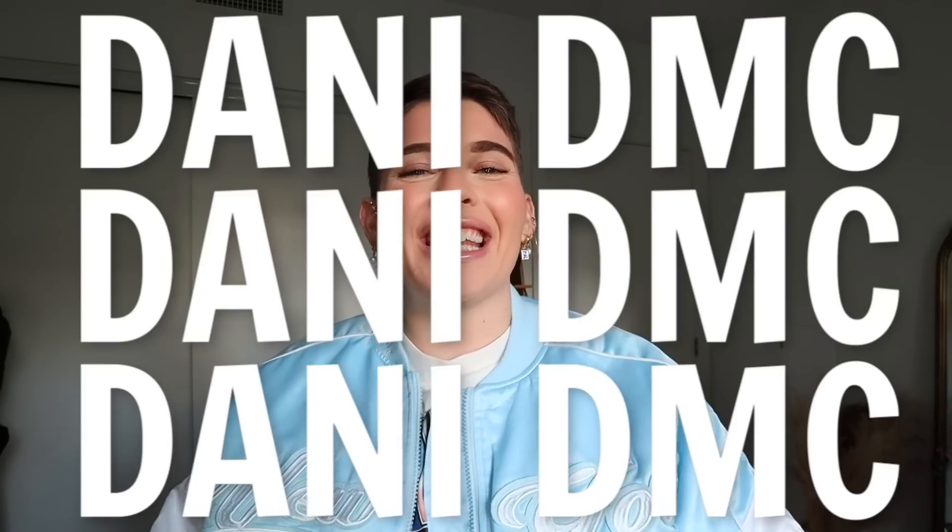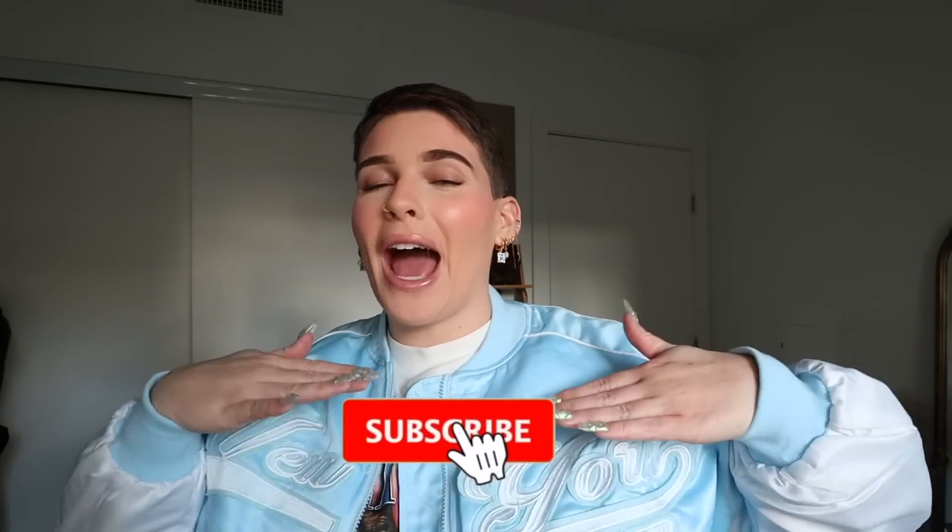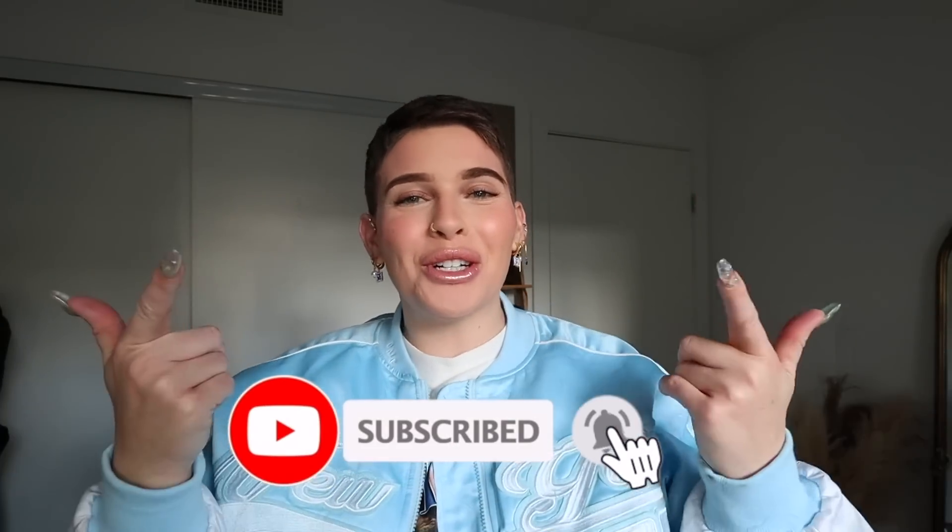What's up, it's your girl Danny DMC, welcome to the channel or welcome back if you are part of the confidence crew. Today you are in for a treat — I'm doing a huge holiday Boohoo haul. Boohoo is definitely one of my favorite brands, and they throw like the most epic events in LA. This jacket is actually from Boohoo and it was customized — you see my DMC right here — at a Boohoo event.